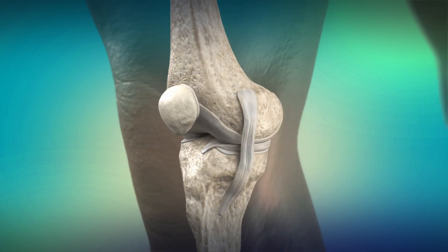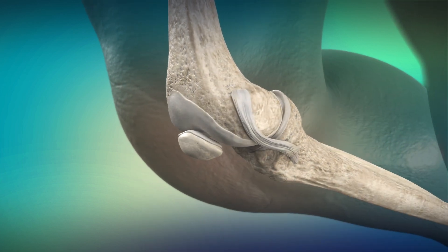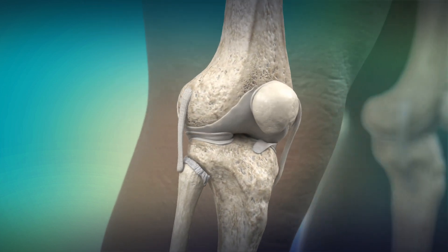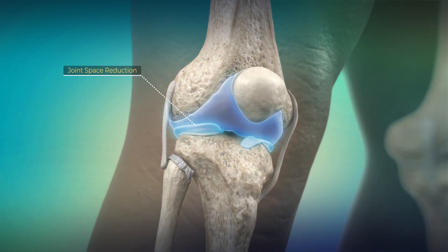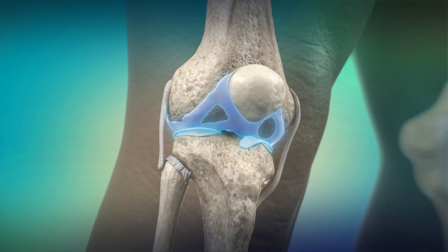Knee osteoarthritis occurs when the cartilage gradually wears away, leaving it worn and rough. If this cartilage completely degenerates, the space between the bones decreases considerably and allows for bone-on-bone friction.